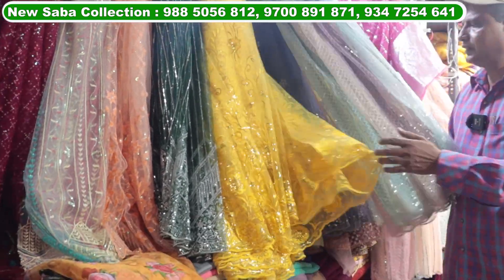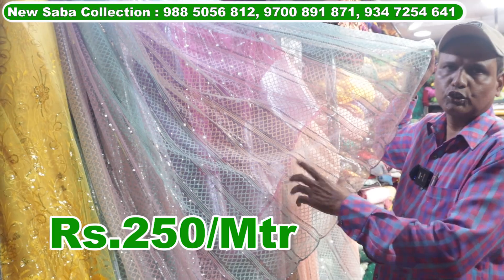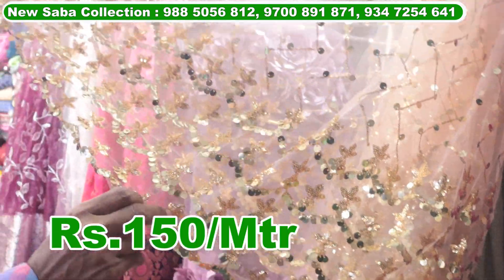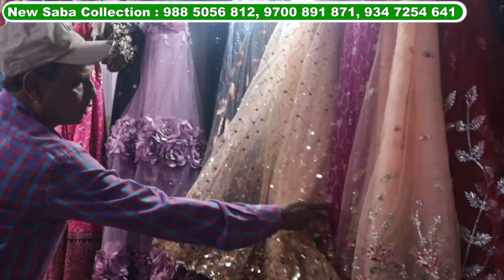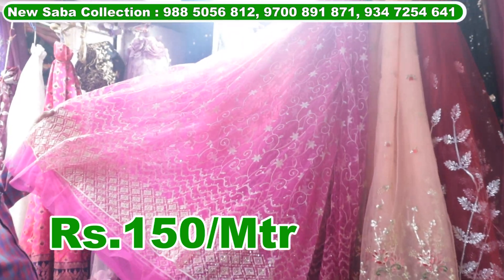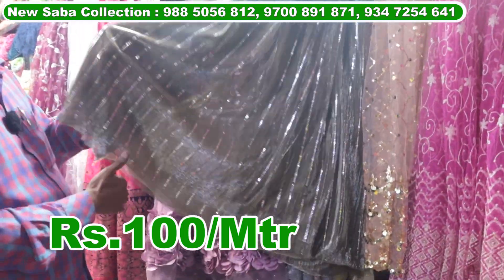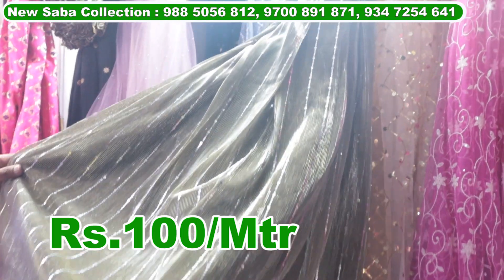Rambo net 250 rupees per meter, same color combination. Sunni 120 rupees per meter. Karachi net 10 colors at 150 rupees per meter. The shimmer is fully running — it's a fancy item, 200 rupees in the market — only 100 rupees per meter, 10 colors available.